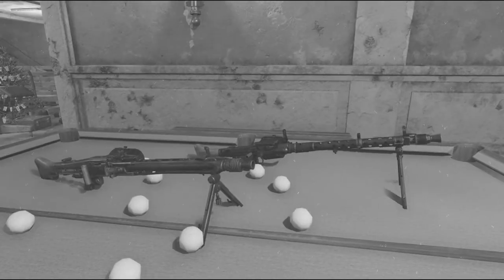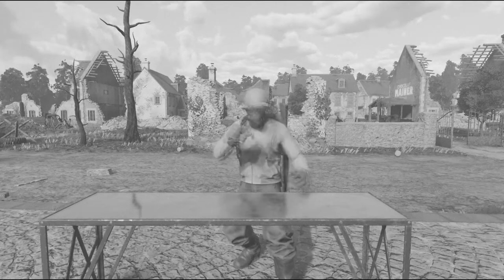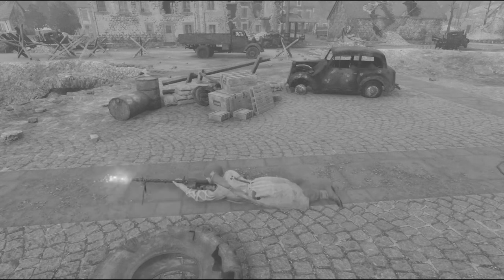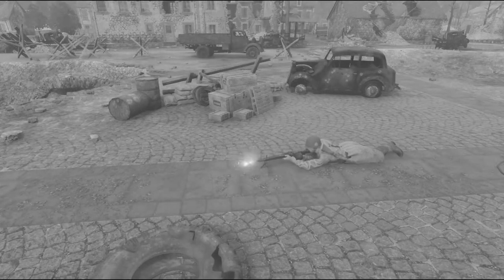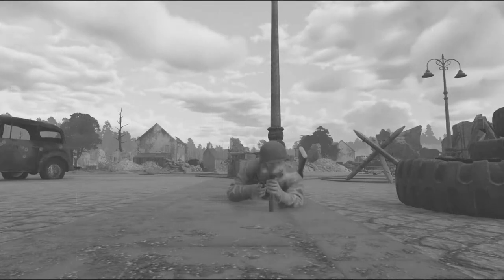How fast and how accurately do they fire compared to our weapons? And most important to you, how do they sound? Well, here's their 34. Now their 42. And here's their Schmeisser.